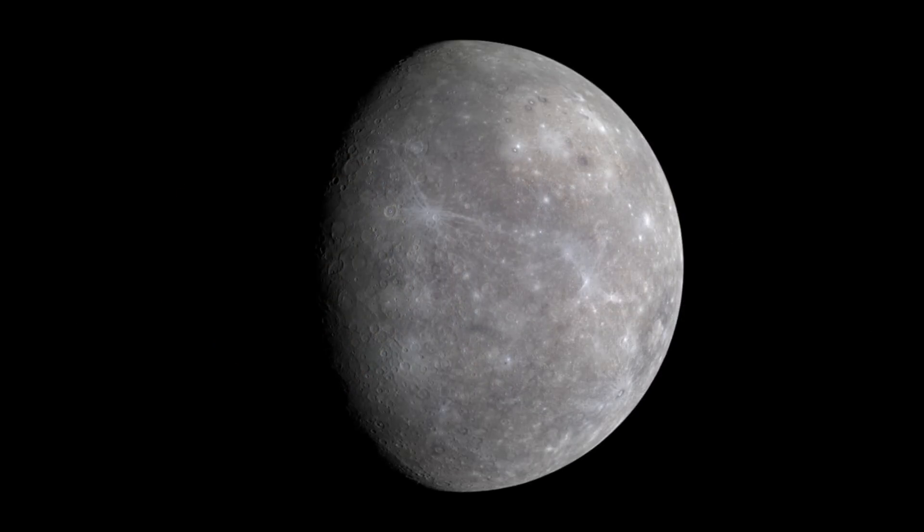Mercury is grey. Mercury has no particular atmosphere, so basically we just see the rocky surface, which is basically just one colour.